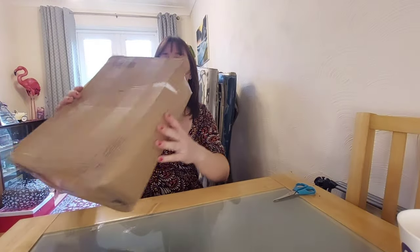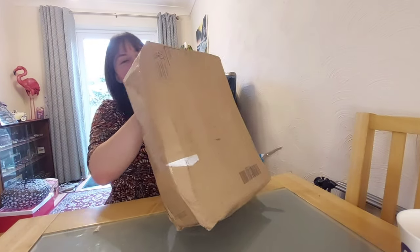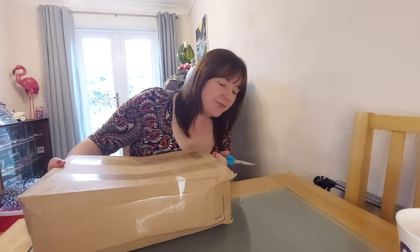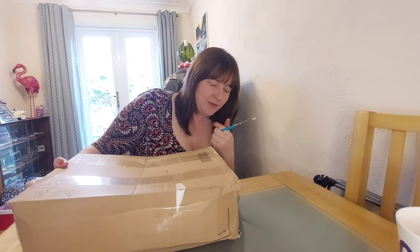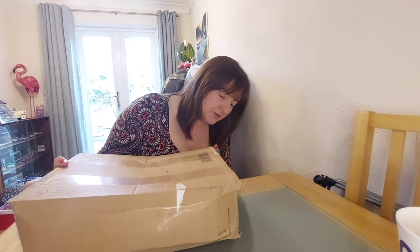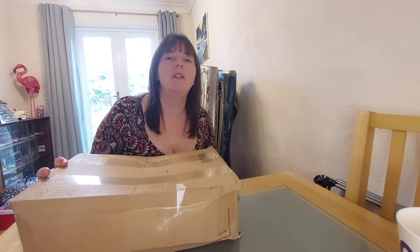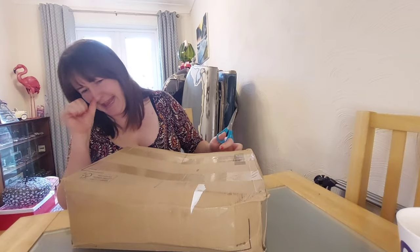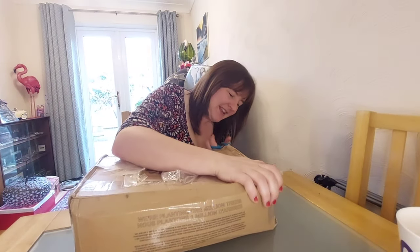Now this parcel is all the way from Australia. Because it's from Australia I suppose I should open it upside down, because that way it's the right way up. I'll open it the right way if I can.